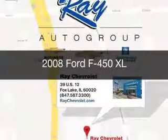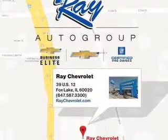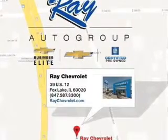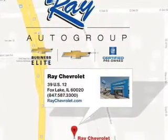Used 2008 Ford F450. It's powered by 4-wheel drive, an 8-cylinder engine, and a 5-speed automatic transmission.